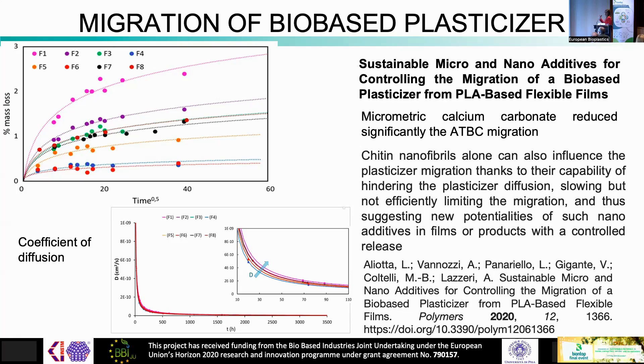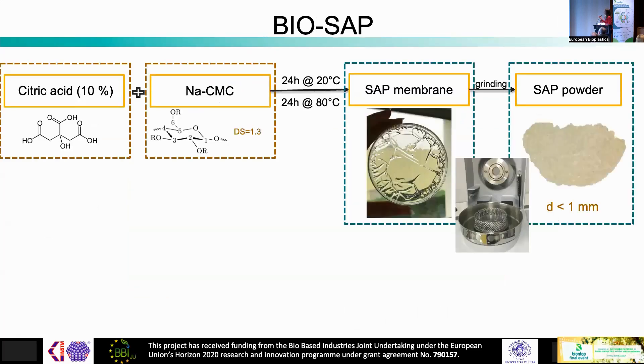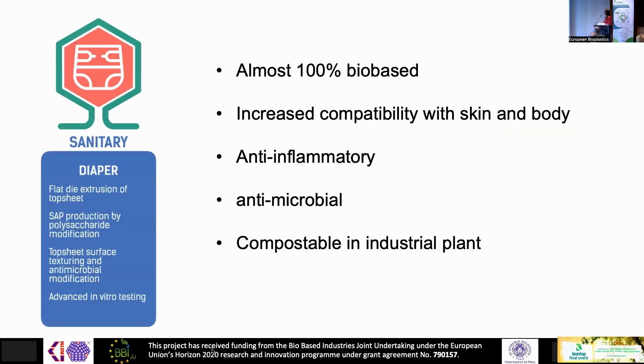Modeling of the coefficient of diffusion of the films was performed, important to solve oiliness and develop products with modulated release properties. The final selected technology was application of a water-based suspension of complexes coated onto bio-based films for the top sheet. For the super absorbent layer, carboxymethylated cellulose cross-linked with citric acid was developed by the Parma partner to obtain membranes ground into powder, which was incorporated into the prototype. The sanitary prototype was almost 100% bio-based with increased skin compatibility and anti-inflammatory and antimicrobial properties.